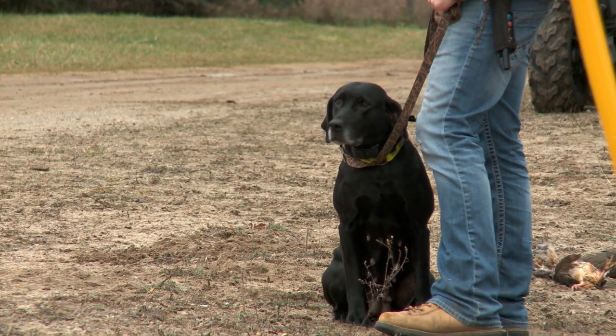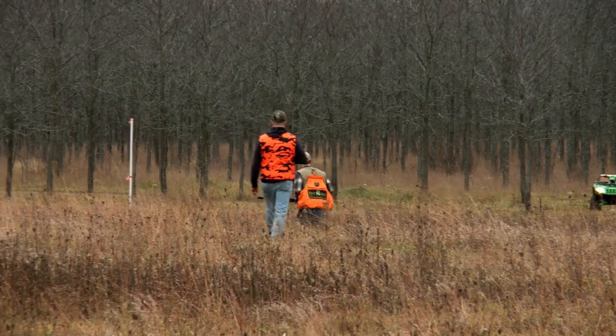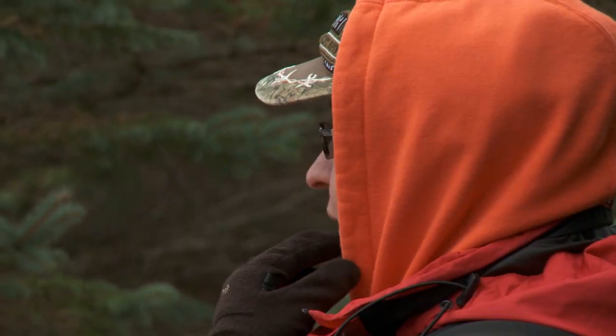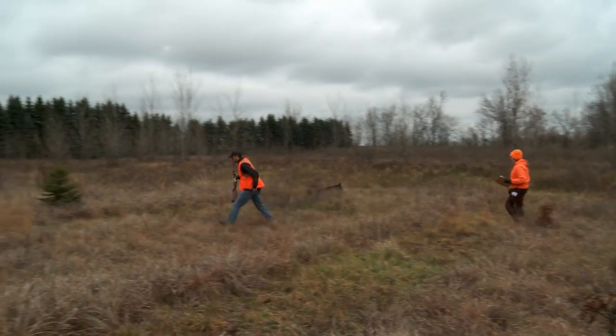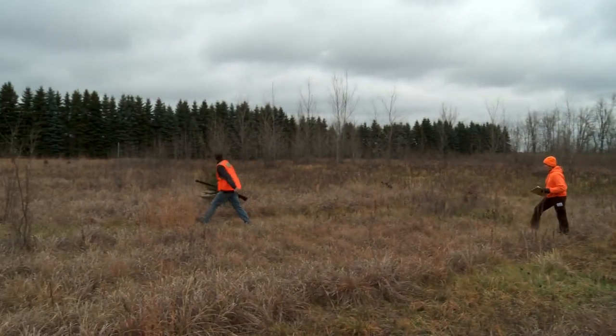It's our Michigan Series Championship. We started the Michigan series this year, and Crooked Foot was nice enough to let us come out and use their facility. This is our fifth event in Michigan this year. Everybody earned points all the way up to this event, and we're going to determine dog of the year on both the pointing and flushing side, as well as puppy of the year.